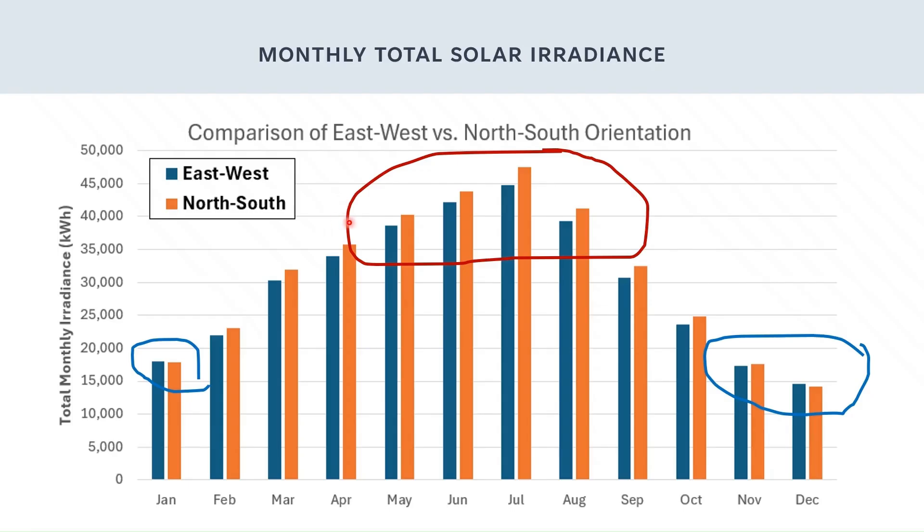The east-to-west orientation is often recommended for extending the growing season, but when we look at the winter months, the difference is minimal. In November and January, both orientations perform about the same. In December, when it's typically too cold to grow even in a high tunnel, there's only a slight advantage to the east-to-west. So the question is, does this advantage really matter?